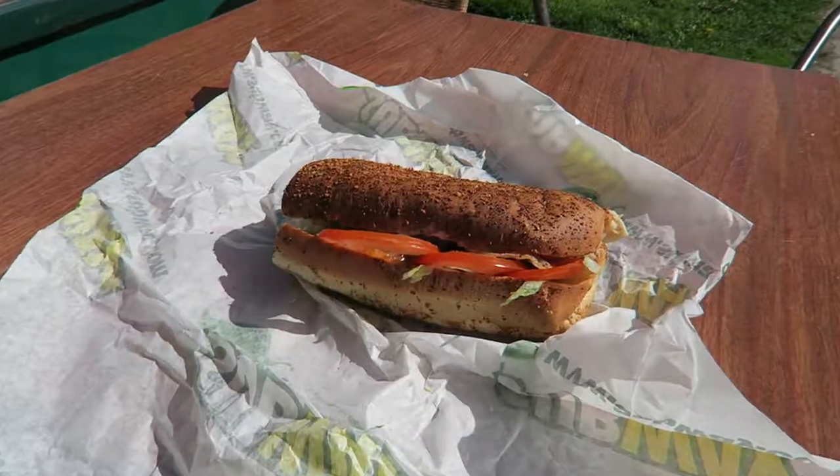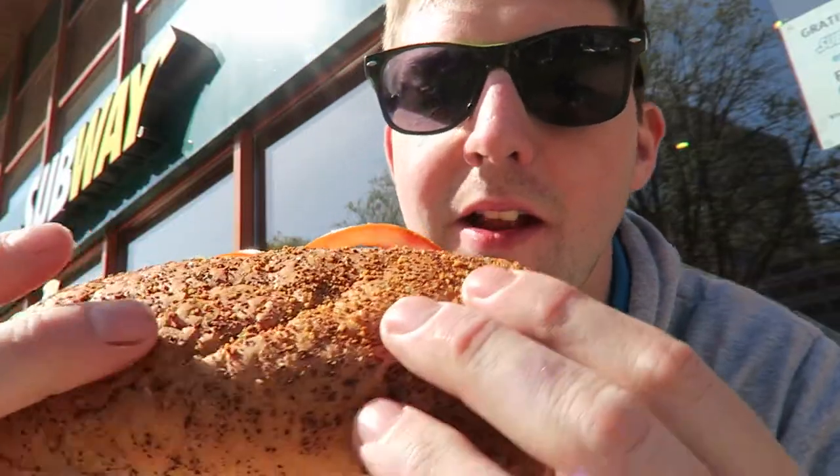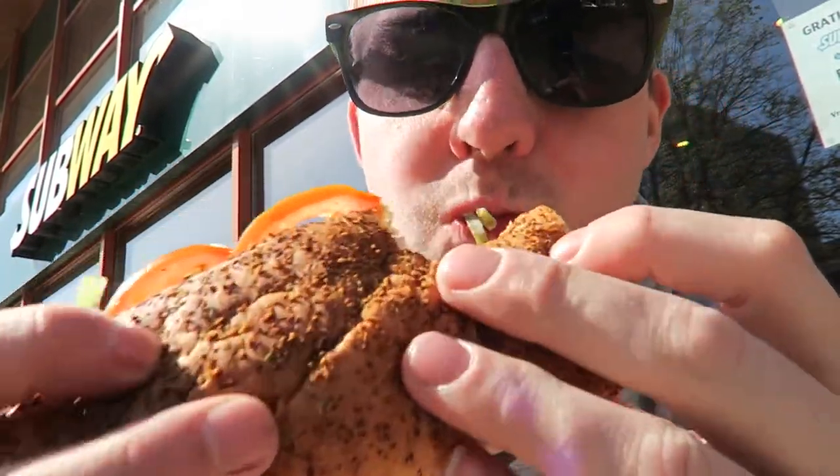It's white bread. Without further ado, let's tuck in. Oh, tasty — there are jalapeños in it.